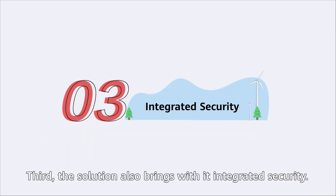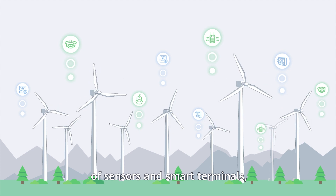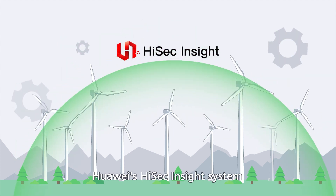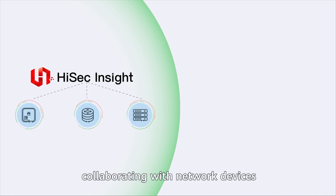Third, the solution also brings with it integrated security. A wind power plant has a large number of sensors and smart terminals, complicating security management. Huawei's HiSAC insight system supports real-time security situational awareness, collaborating with network devices to quickly block threatening traffic and guarantee network security.